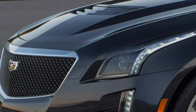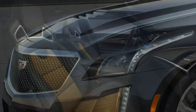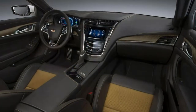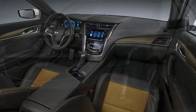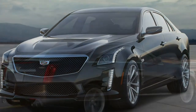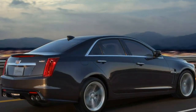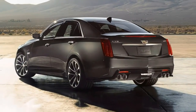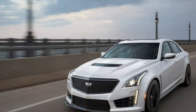Cadillac once set the automotive standards when it came to luxury, power and style. Sure, there were competitors such as Bentley and Mercedes-Benz, but nothing embodied American elegance quite like a big Caddy. Fuel crises and the advent of the European luxury sports sedan helped draw the curtain on the brand's post-war supremacy, but the 2017 Cadillac CTS-V is one of the most assertive comeback statements yet.